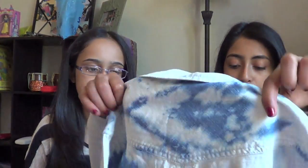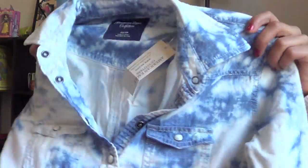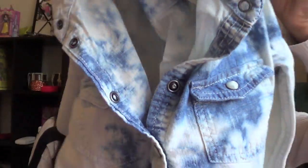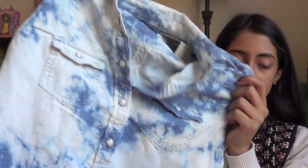I also went to American Eagle looking for a certain bag I wanted, but they didn't have it. Going through their clearance section — which was 40% off — I found this acid-wash, kind of tie-dye denim button-up shirt. I was actually planning to get something similar, so I was really happy I found it. It was originally $45 and I got it for about $14.